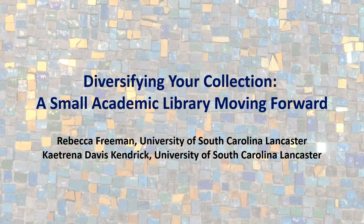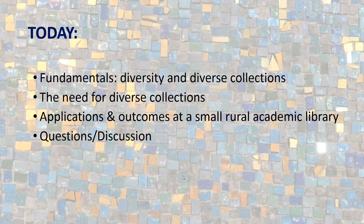Hello everyone. I'm going to turn on a camera just for a minute to say hello. I'm Catrina Davis-Kendrick and Rebecca Freeman is with me. We're sharing our space today. So as we move back and forth, you'll probably hear some noise — bear with us. Today we'll be talking about what we've been doing at Medford Library at University of South Carolina Lancaster to diversify our collection. We'll cover fundamentals of diversity and diverse collections, the need for diverse collections, and what we've done at our small rural academic library, then take questions.